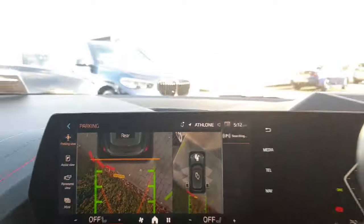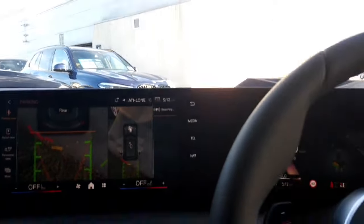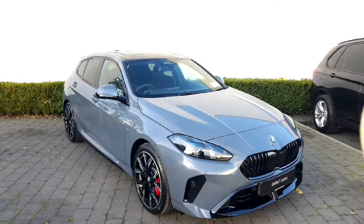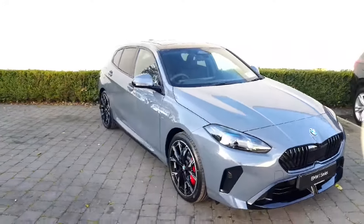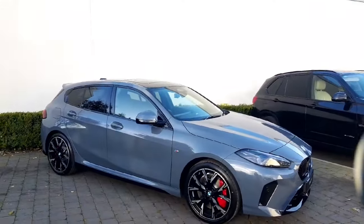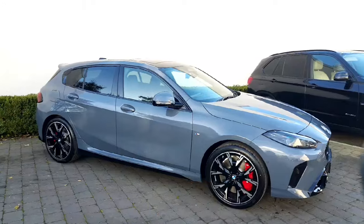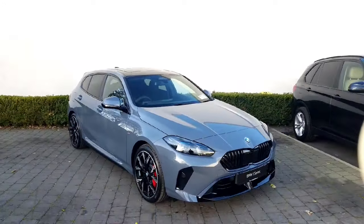I think those are all the main features I wanted to run through. You also have your boost button there, which is always a really cool one to have. Just giving you one last overview — it's so impressive, so sporty, just beautiful. If you do have any questions, want a test drive or anything like that, please do contact us here at Colm Quinn's as we'd love to bring you for a spin or give you any more details. I hope you found this video helpful and thank you so much for watching.